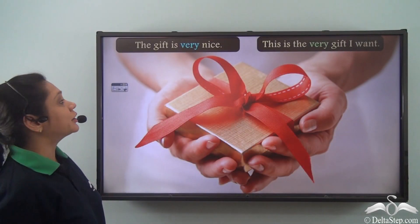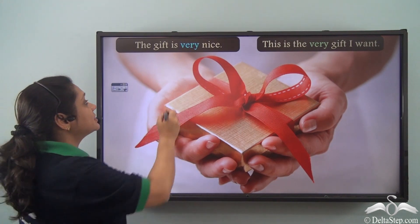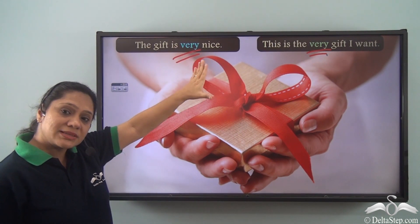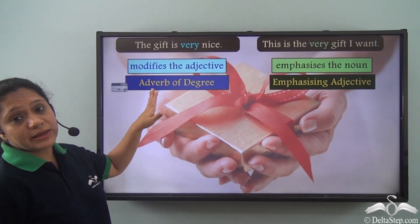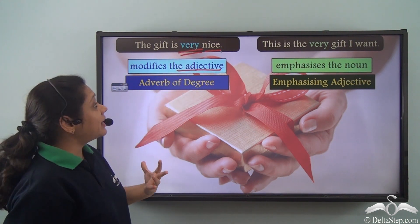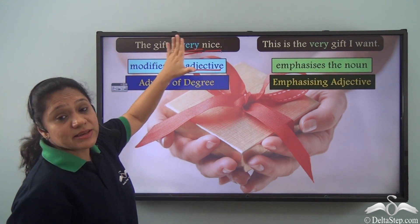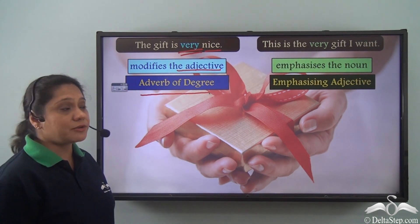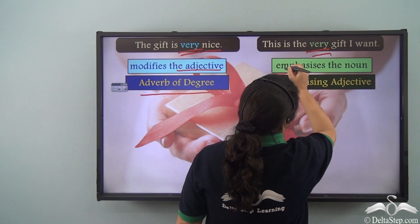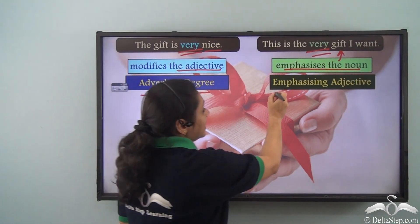Now let us look at two sentences: 'The gift is very nice' and 'This is the very gift I want.' In the first sentence, 'very' modifies the adjective 'nice,' telling us how nice — so it is an adverb of degree. But in the second sentence, 'very' emphasizes the noun 'gift' directly, so it has been used as an adjective — specifically an emphasizing adjective.